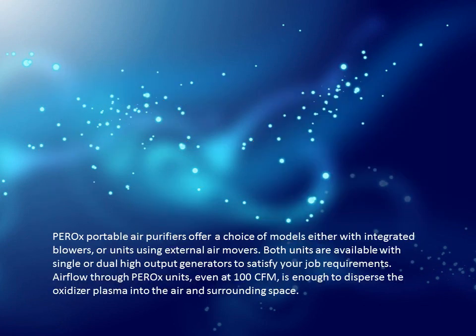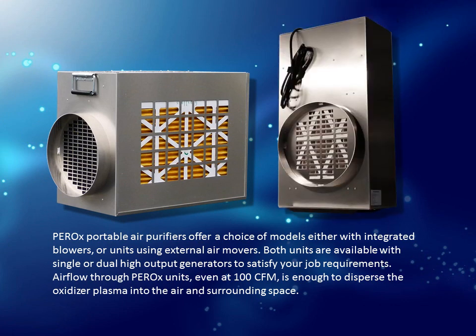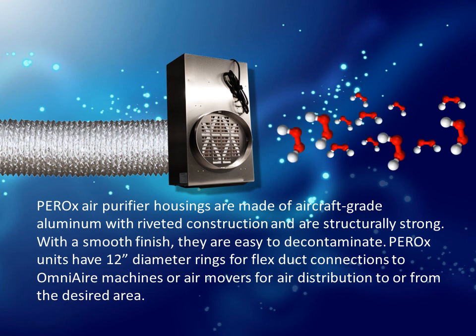PEROX portable air purifiers offer a choice of models — either with integrated blowers or units using external air movers. Both units are available with single or dual high output generators to satisfy your job requirements. Air flow through PEROX units, even at 100 CFM, is enough to disperse the oxidizer plasma into the air and surrounding space. PEROX air purifier housings are made of aircraft grade aluminum with riveted construction, are structurally strong, and with a smooth finish are easy to decontaminate. PEROX units have 12-inch diameter rings for flex duct connectors to Omni Air machines or air movers and air distribution to or from the desired area.